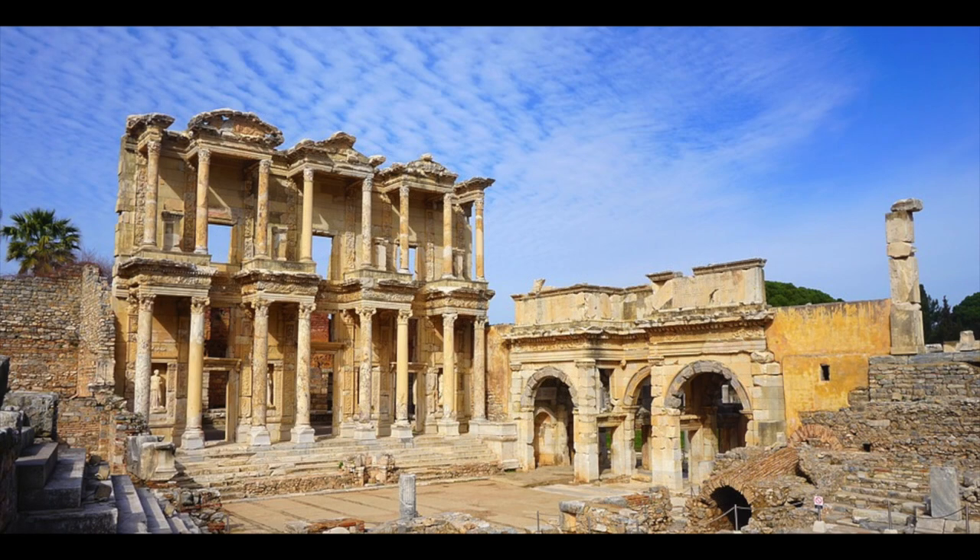The Romans themselves, who were of course great fans of copying everything that the Greeks did, also copied their love of libraries and built several of their own. The Library of Celsus was a famous example that was built in Ephesus, which is in modern-day Turkey, and there were several libraries in Rome itself, including one founded by the Emperor Trajan, which was actually situated in the Roman Forum.